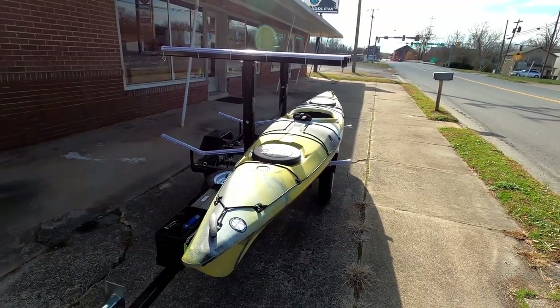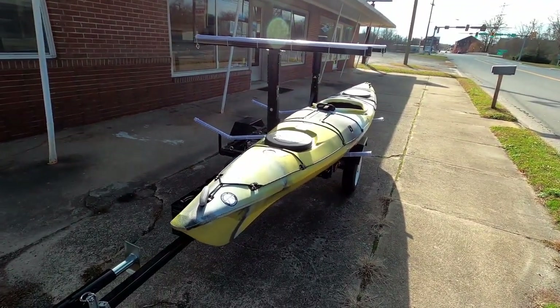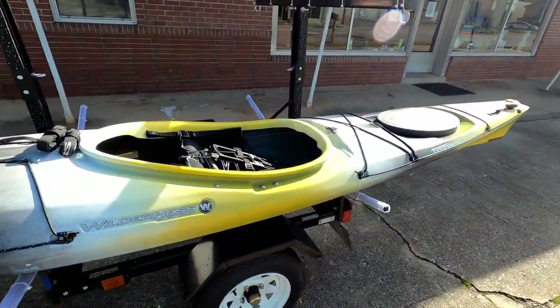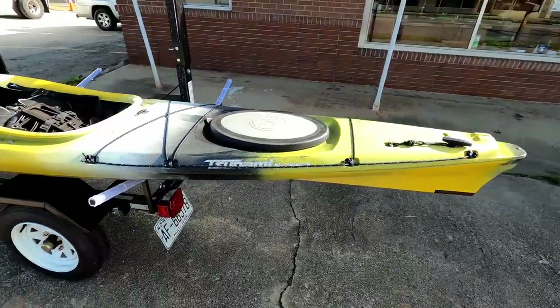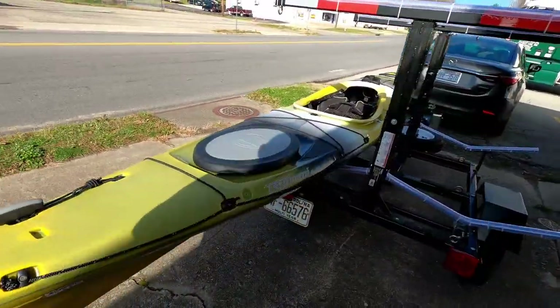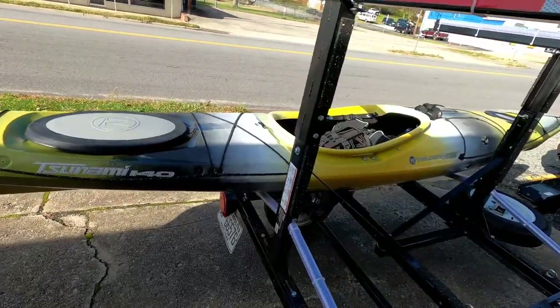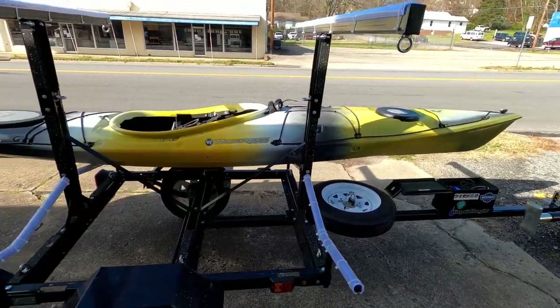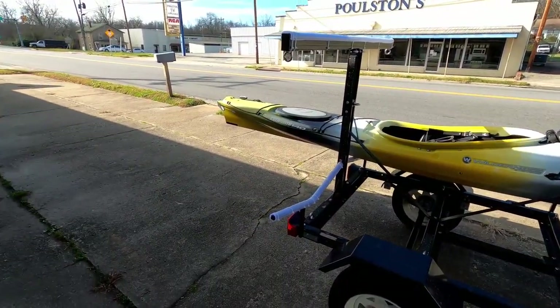This is the brand new Wilderness Systems Tsunami 140. It's a 2018 model, new old stock. We're picking it up for Bonnie — we're going to be doing some camping and this should do her very well. A lot of deck space, a lot of hatch space. Getting ready to batten her down on the trailer for the ride back to North Carolina.